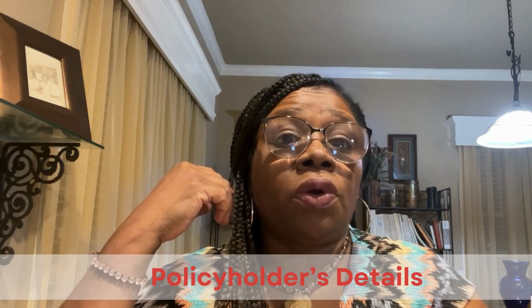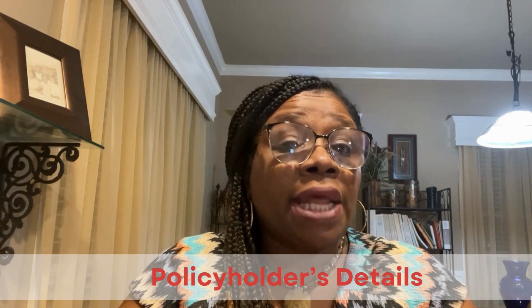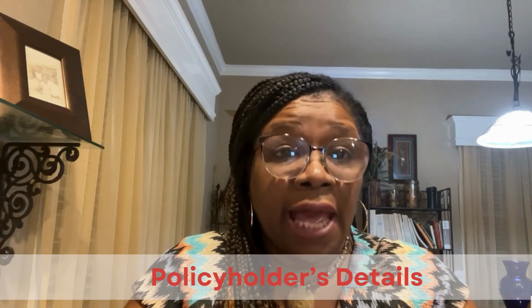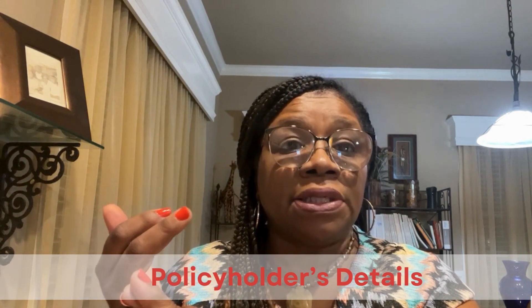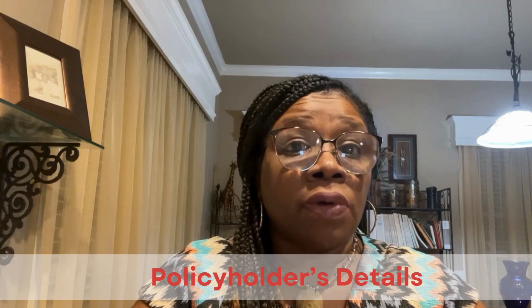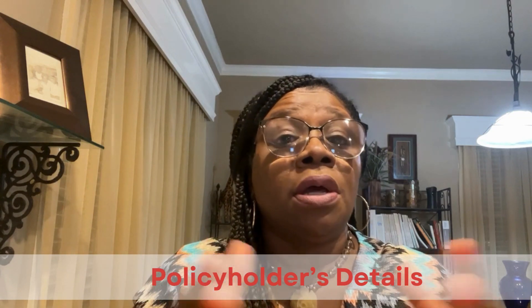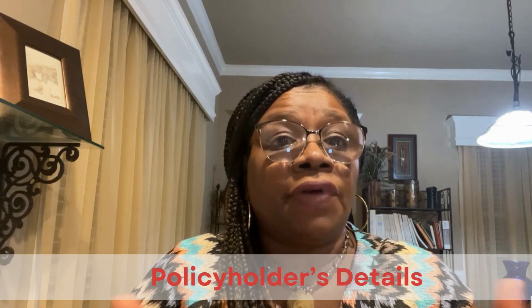Number two: policyholder details. Verify that all personal information on the declaration page is accurate, including your name, address, and any other relevant details. Any errors in this information could lead to complications in the event of a claim.